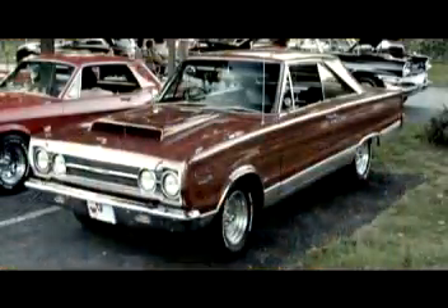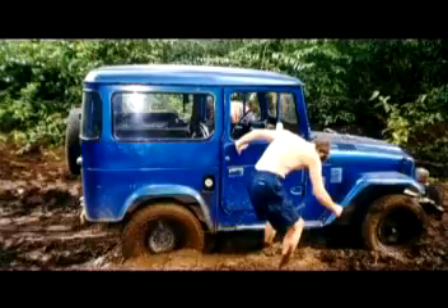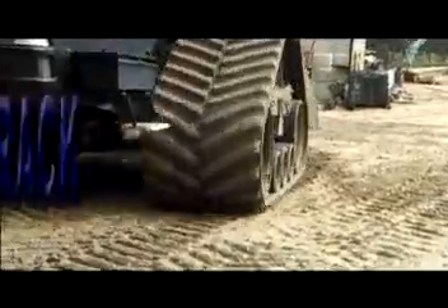Somewhere between the Euphrates and the Tigris, man invented something that would change mankind forever: the wheel. With advances in science, medicine, agriculture and art, mankind chartered unknown ground. People, goods and knowledge moved easily around an ever-shrinking world. Movement was almost unlimited, but only almost. A new solution was needed, and the track was invented.